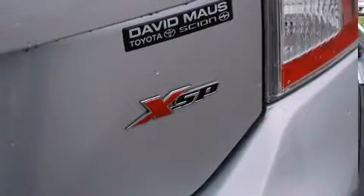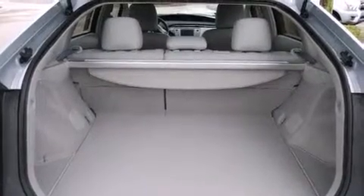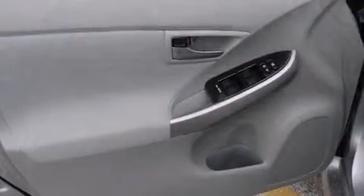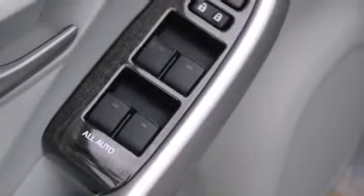Premium sound drives six speakers, providing you and your passengers a sensational audio experience. Take assurance in side-curtain airbags, providing head protection in the event of a severe collision.